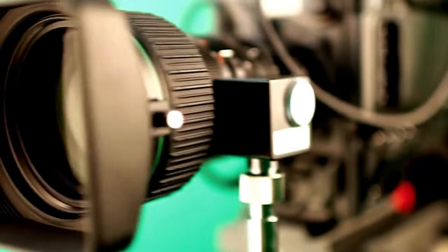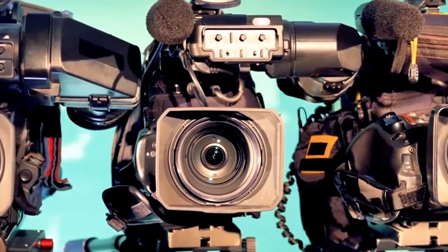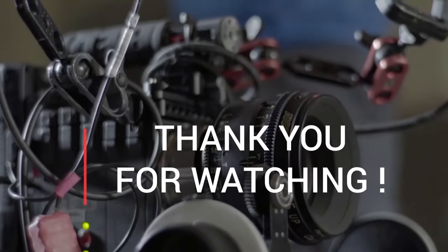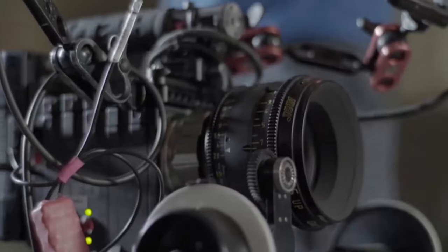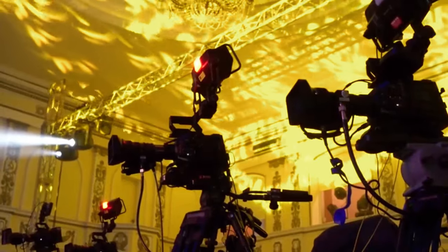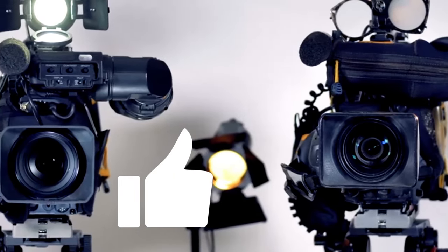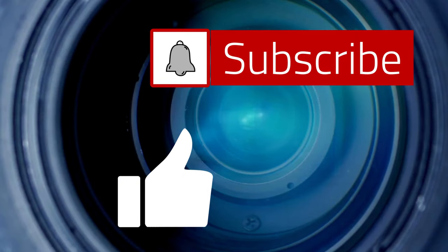There you have it — our comprehensive exploration of the top 10 4K video cameras. Each of these cameras offers unique features catering to different needs, from the powerful Sony A7S III to the compact and feature-rich Sony ZV-E10. Whether you're a seasoned professional or an aspiring content creator, there's a camera on this list that could be your perfect match. Let me know in the comments which camera caught your eye, and if you enjoyed this deep dive, don't forget to give it a thumbs up. Subscribe for more detailed tech content, and until next time, happy shooting.